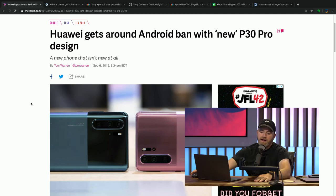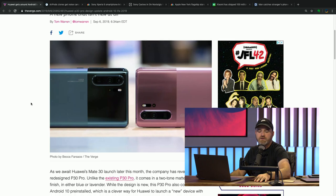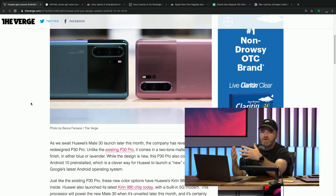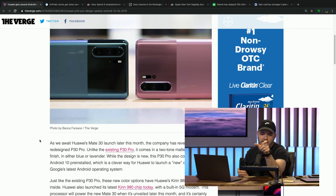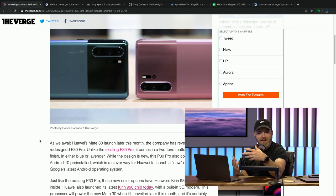It's the P30 Pro, and they decided to semi-sort-of update it with two new colors. It's a slightly new design in the way those colors are implemented. You have this greenish one and then a more rose-looking device, but they split it — one section has a brushed matte look, and the other portion has a mirror finish that so many smartphones seem to be embracing right now.